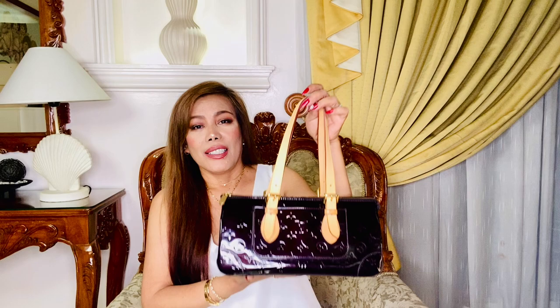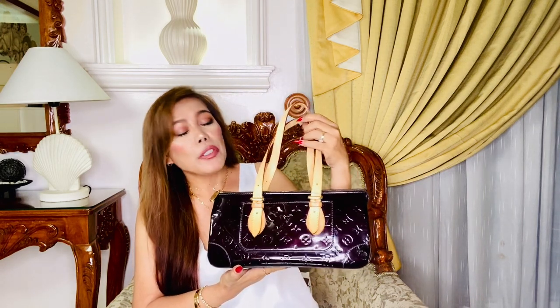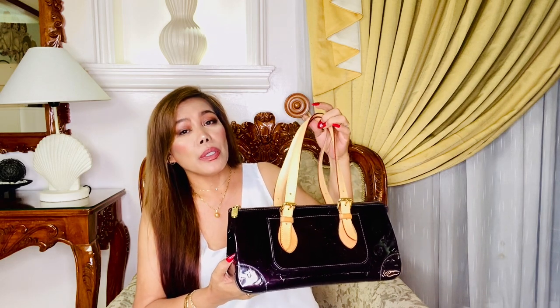A few days ago, as I was rearranging my stuff in my walk-in closet, I couldn't help but stare and think about a particular bag that was at the top of the cabinet. Let me show her to you first — because of her I was able to come up with this topic and share with you my tips.